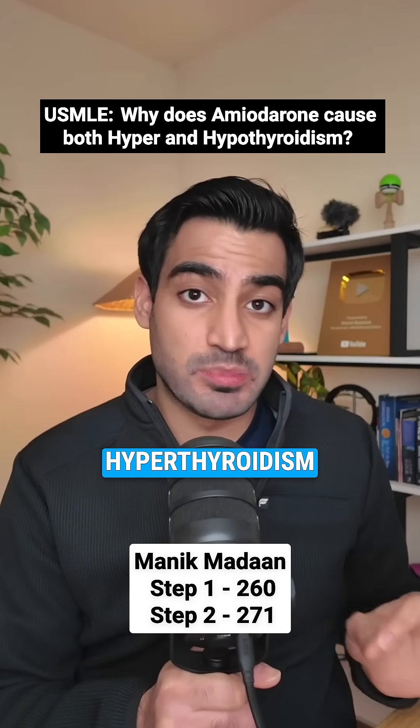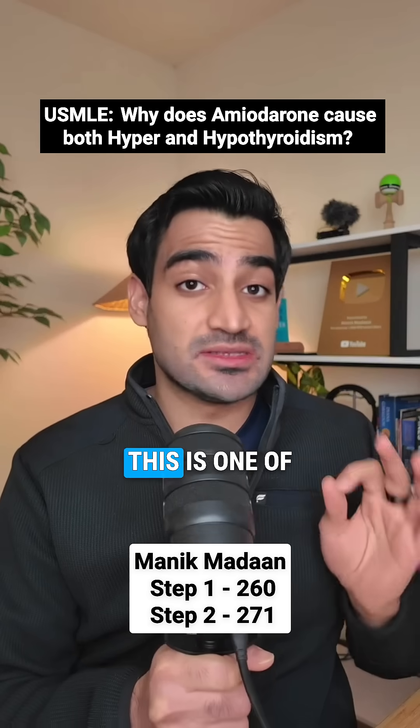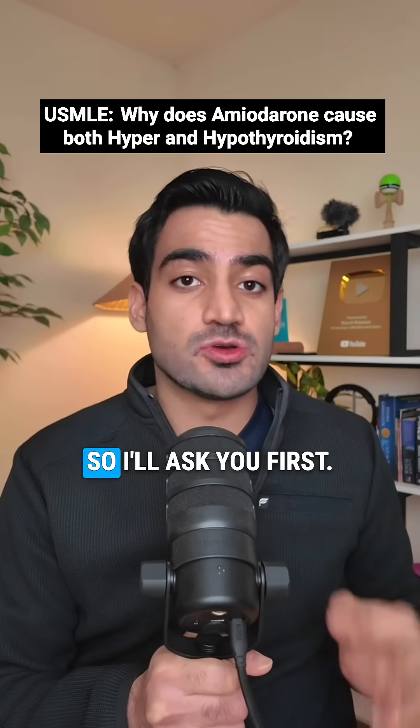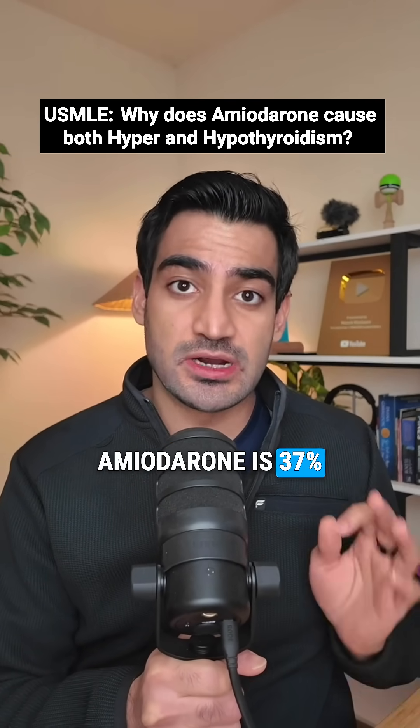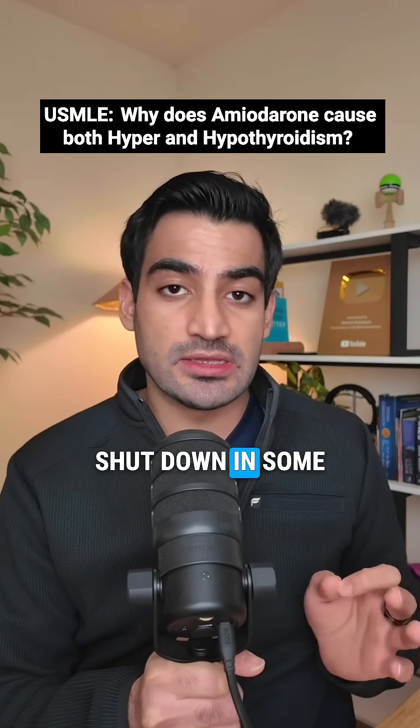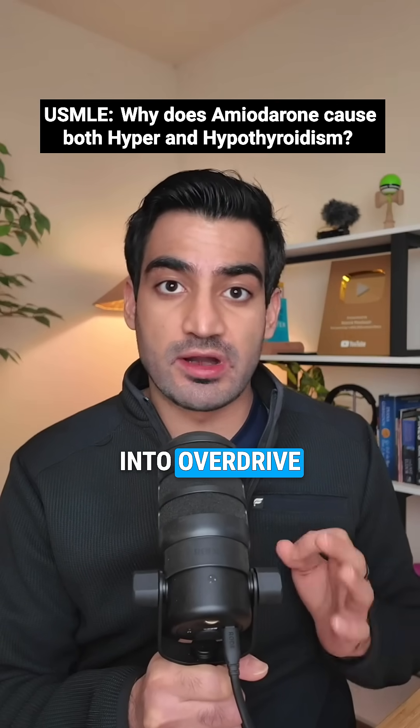Why does amiodarone cause both hyperthyroidism and hypothyroidism? This is one of the most bizarre high-yield drug paradoxes you need to know for the USMLE. Amiodarone is 37% iodine by weight — so why would flooding someone with iodine cause their thyroid to shut down in some patients but go into overdrive in others?